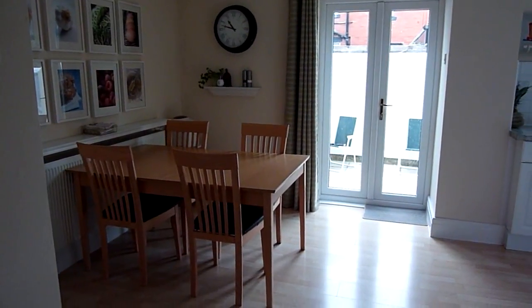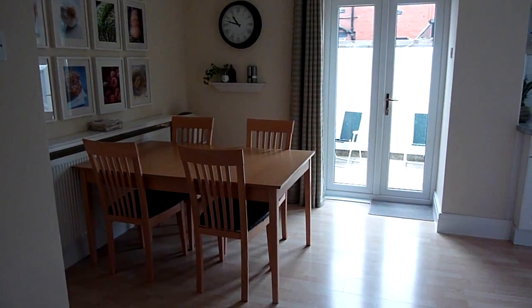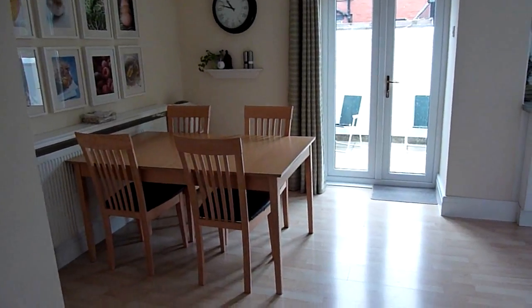Hi guys, so today the kids are at school and Grant's at work and I'm all alone for the first time in about two months. So I thought I'd do a video. Today I'm going to show you around my kitchen and how I organize it.